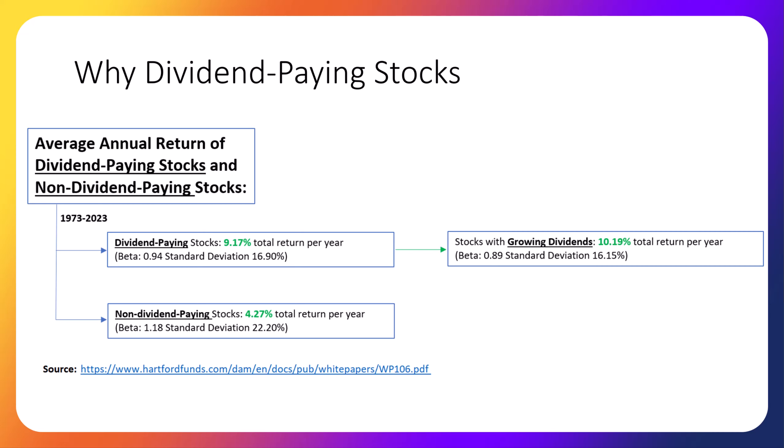Maybe more importantly, historically dividend-paying stocks have less volatility than non-dividend-paying stocks. It's much easier to stick with a less volatile investing strategy. The more volatile a strategy is, the more likely you are to panic and sell at the wrong time. Why are dividend-paying stocks less volatile? Because most dividend-paying companies are making a profit, which is why they have excess cash to pay back to investors. As you can see on the screen, risk and volatility of dividend-paying stocks, as measured by beta and standard deviation, tend to be much lower for dividend-paying stocks, which is a good thing.